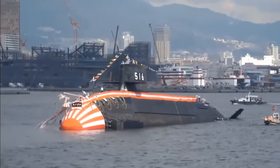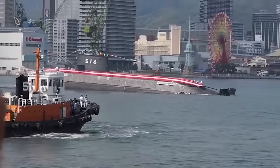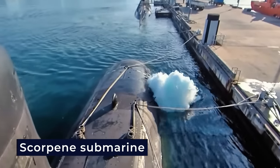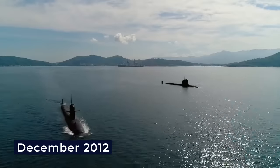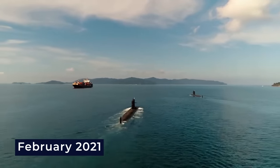The construction of this new generation Japanese submarine, from inception to service, was accomplished in just four years, an impressive feat when compared to other international projects. For instance, the French-built Scorpene submarine, intended for India, took more than eight years from the laying of its keel in December 2012 to its delivery in February 2021.